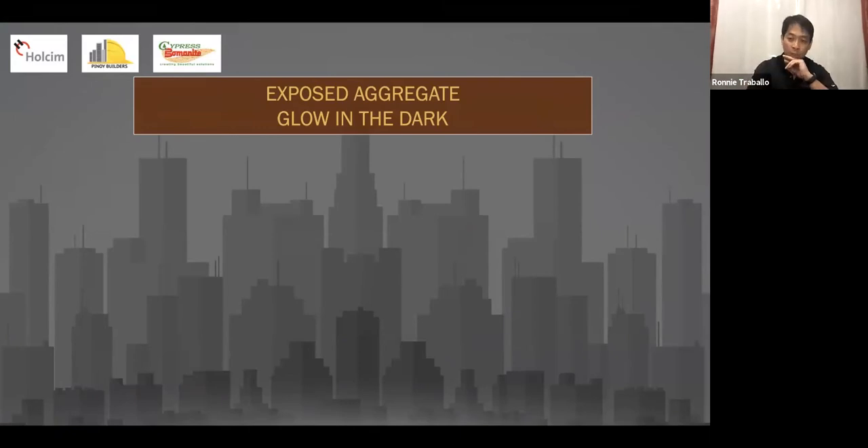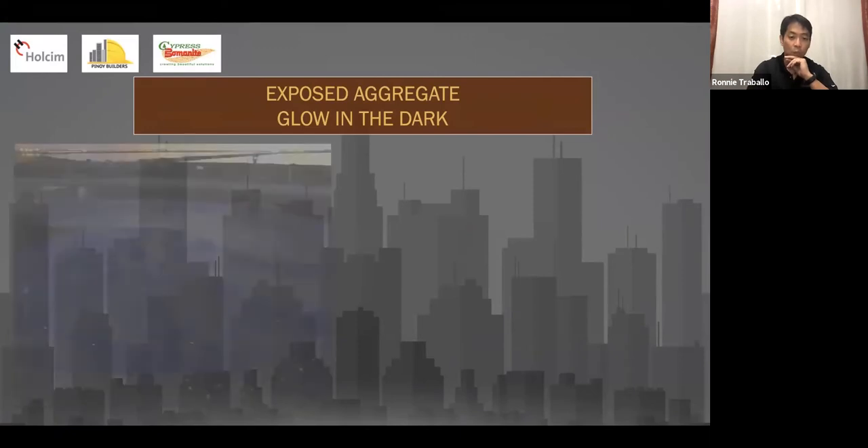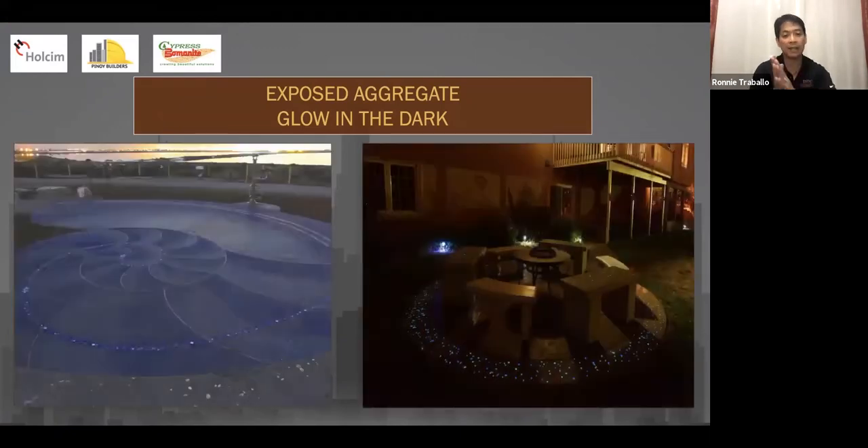One of the newest trends is the use of glow-in-the-dark aggregates. During nighttime, these are naturally charged using sunlight, and the actual glow can last from six to even eight hours. We're working on a few projects here where we will utilize glow-in-the-dark aggregates. If there are architects who'd like to be one of the first trendsetters, contact me.